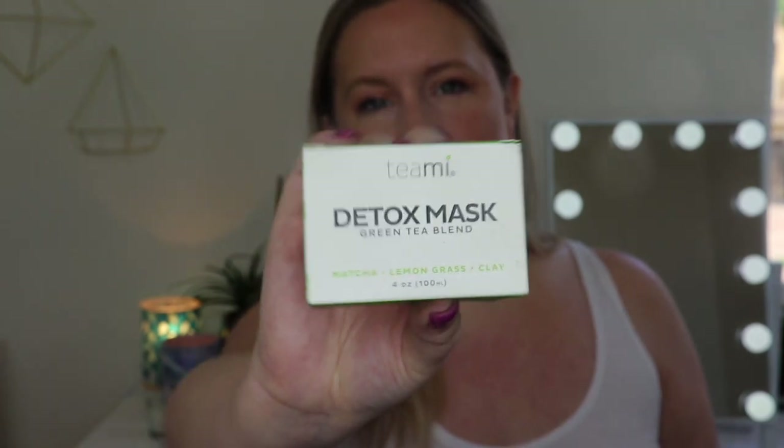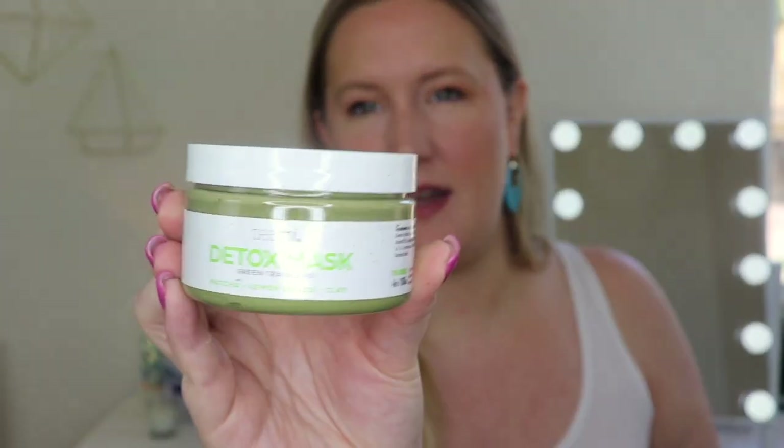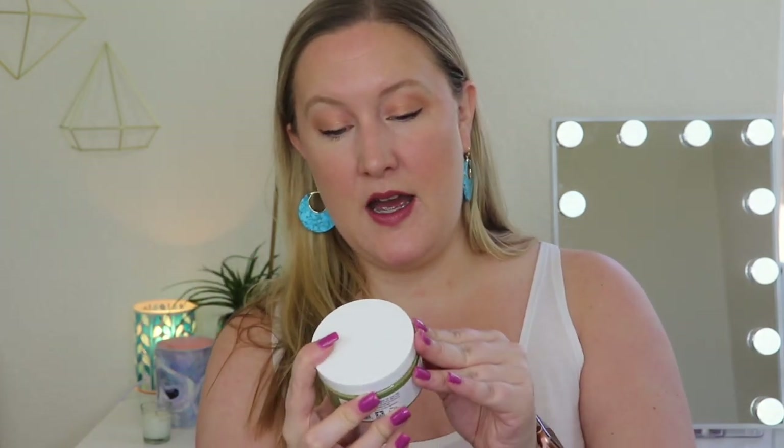The first thing I see is by Teami — this is the detox mask, the green tea blend. This is made with matcha, lemongrass, and clay. I've talked about Teami before on my channel; I talked about their green tea facial scrub and I really enjoyed that. I'm excited to try this out. I've seen this all over Instagram and people rave about this mask, so now I can finally see if it lives up to the hype. It says not tested on animals, made in the USA — actually made in Florida — and 75% organic.